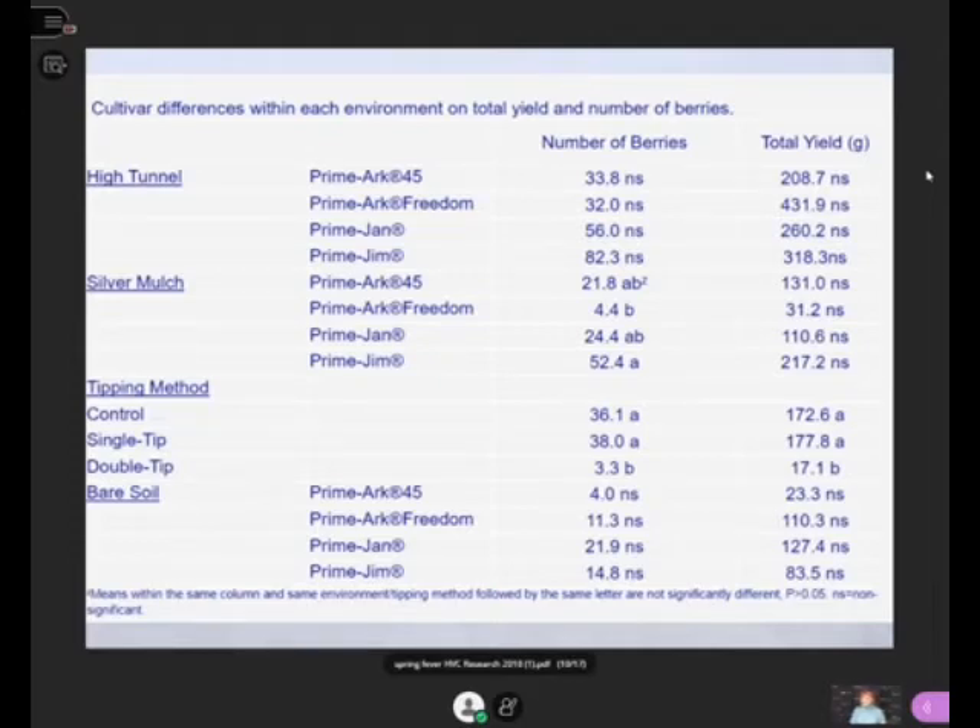In the bare soil treatment, Prime Arc 45 was one of the worst performers, but again there was no statistical difference in bare soil. What I'm now trying to do is use the primocanes as floricanes — a lot of places are already doing that, especially with Prime Arc 45. My thought is to leave a foot of primocane material. Then those buds, as long as I protect them through winter, will become floricanes. Hopefully I can increase fruit production by what I call double cropping.